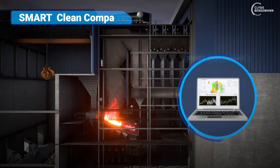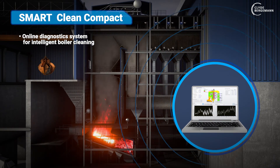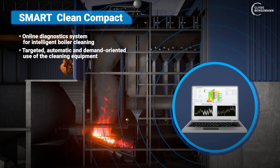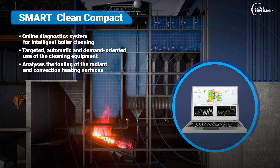Smart Clean Compact. An online diagnostic system is used for intelligent boiler cleaning that enables targeted, automatic, and demand-oriented use of the cleaning equipment. It analyzes the fouling of the radiant and convection heating surfaces and intelligently initiates the necessary cleaning actions of the individual cleaning equipment.